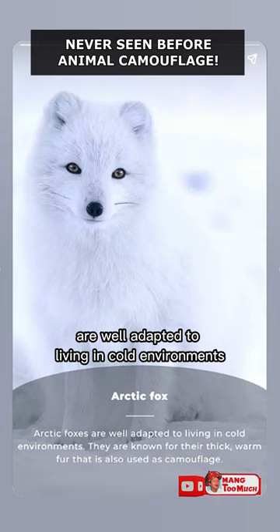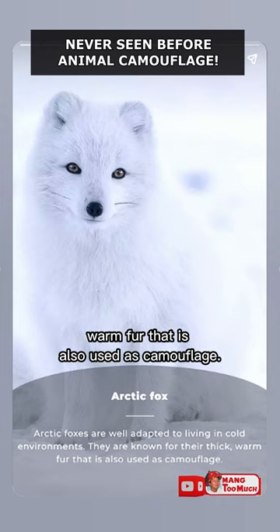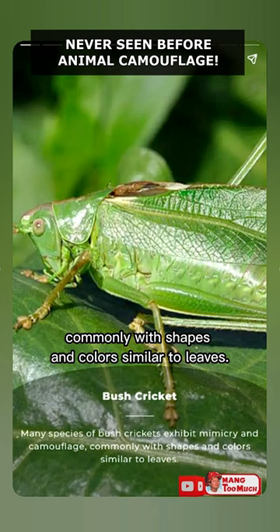Arctic Fox: Arctic foxes are well adapted to living in cold environments. They are known for their thick, warm fur that is also used as camouflage. Bush Cricket: Many species of bush crickets exhibit mimicry and camouflage, commonly with shapes and colors similar to leaves.